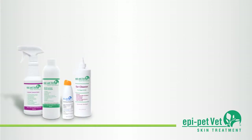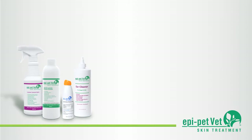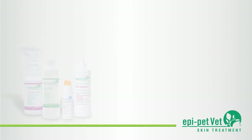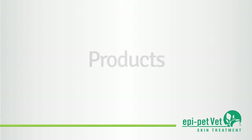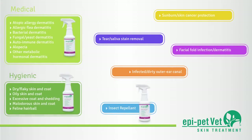EpiPet is sold exclusively to veterinary practitioners and provides both you and your clients a proven effective treatment to pet skin, coat, and ear issues, and can provide a new recurring revenue stream for your practice. The EpiPetVet treatment system consists of four products: EpiPetVet Skin Treatment Spray, EpiPetVet Cleansing Agent Shampoo, EpiPetVet Ear Cleaner, and EpiPet Sunscreen Sun Protector.